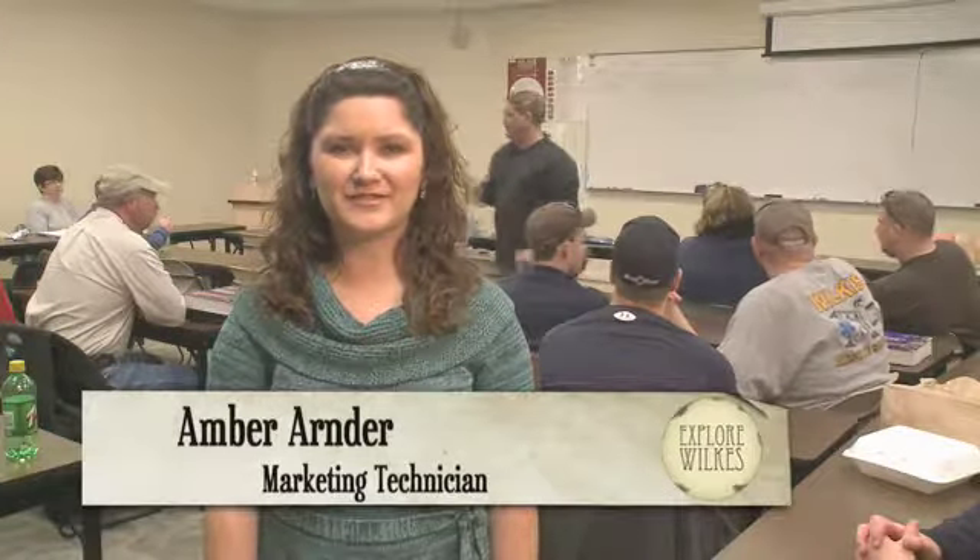Welcome to Wilkes Community College on this episode of Explore Wilkes. WCC is excited to announce a new curriculum program that will begin in Fall of 2011 in Emergency Medical Science. Behind me right now is an EMT class that teaches students techniques of airway management. Bobby Gentry is going to give us more details about program information and the admissions process. And later, Lori Hayes and Kathy Gray are going to tell us about upcoming events on the Wilkes campus.